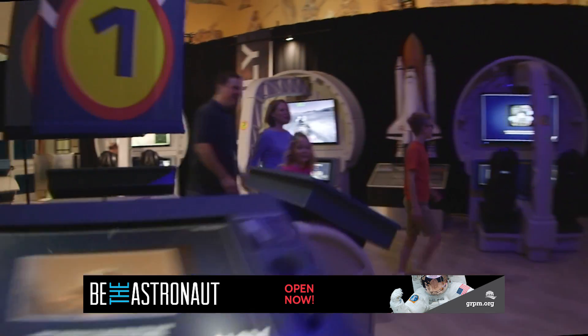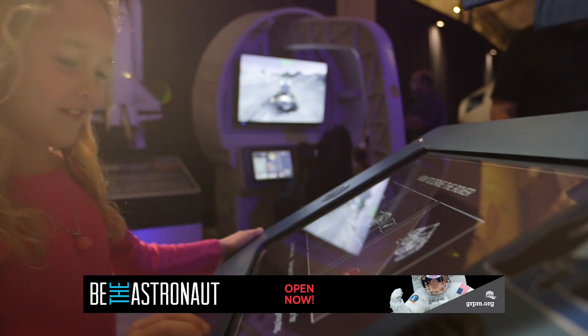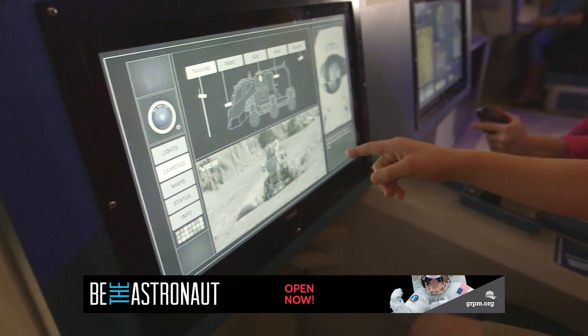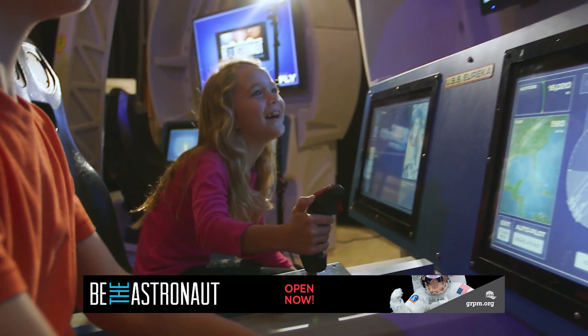Scientifically verified by experts at NASA for accuracy and feasibility. During missions, the entire cockpit comes alive. Touchscreens and an industrial quality joystick put you in command.